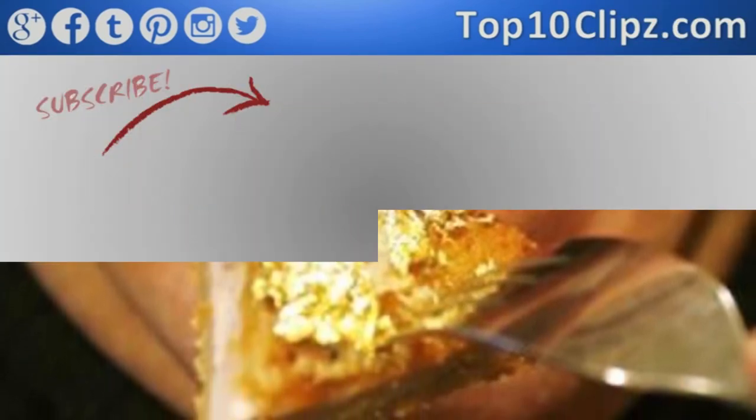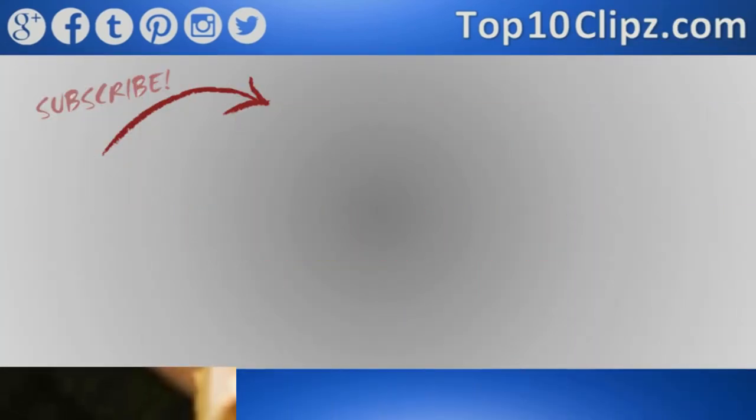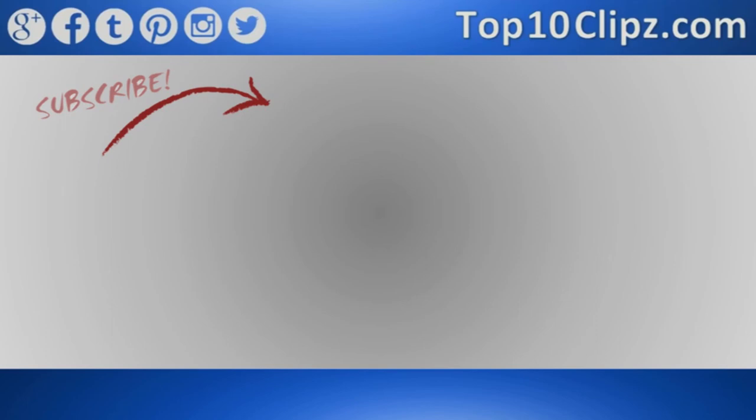As usual, thanks for watching. If you're not already subscribed, go ahead and hit that subscribe button to see more awesome top 10 clips. We come out with top 10 videos just for you every week. Be sure to like this clip and leave a comment, then feel free to check out one of our other top 10 videos on screen. You can also follow us on Twitter, Facebook, Google Plus, and other social media platforms.